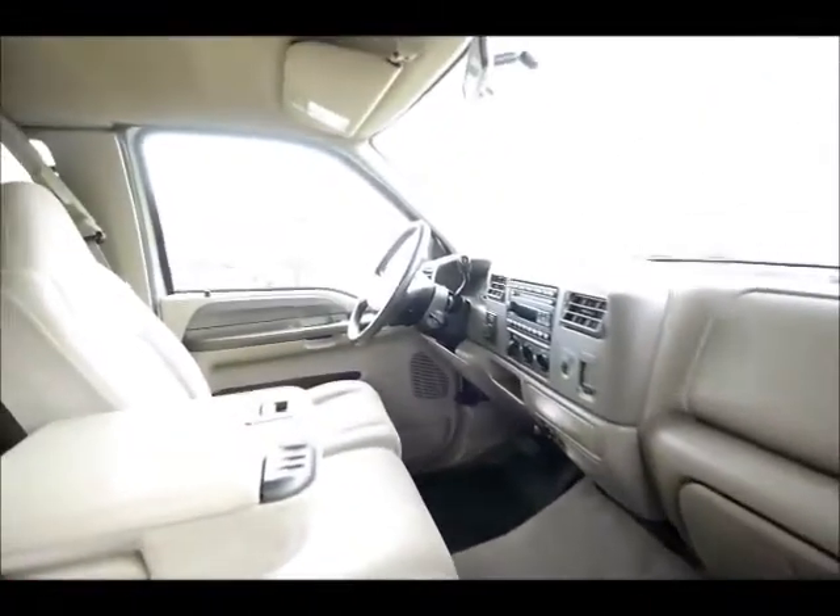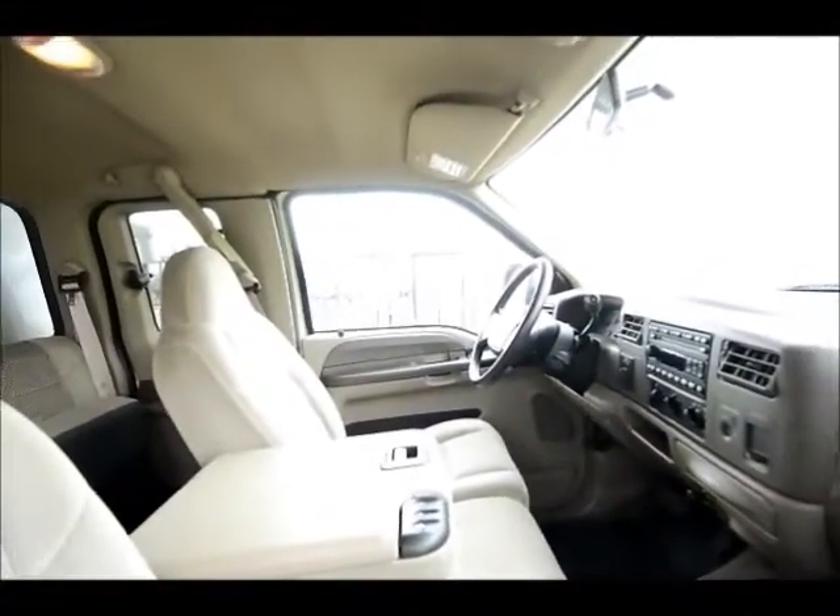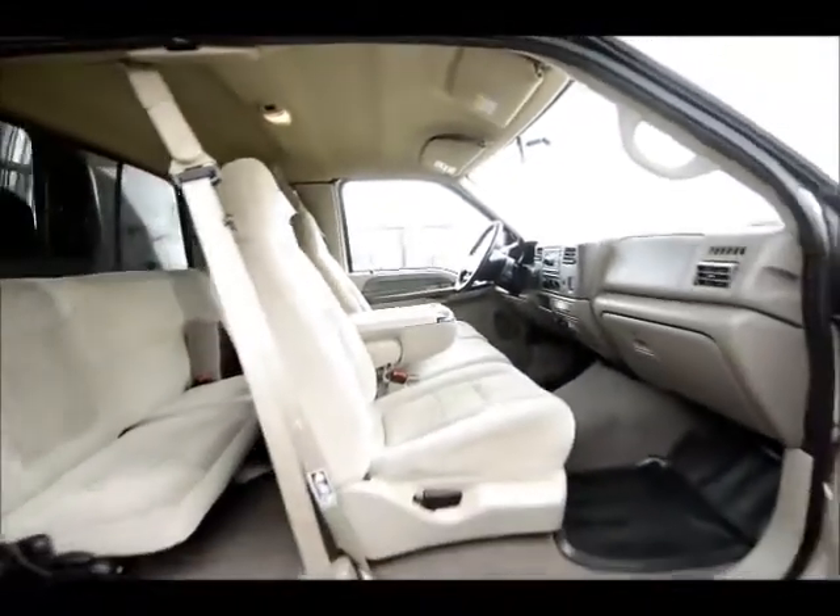Chrome wheels, split bucket seats. Beautiful, beautiful condition.